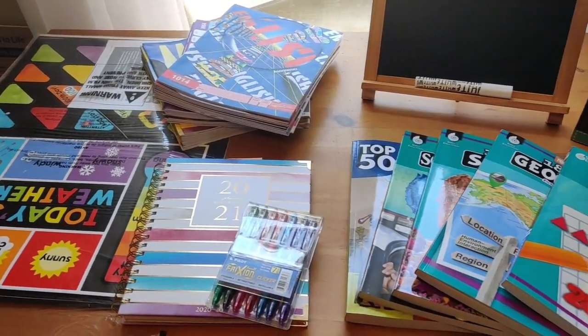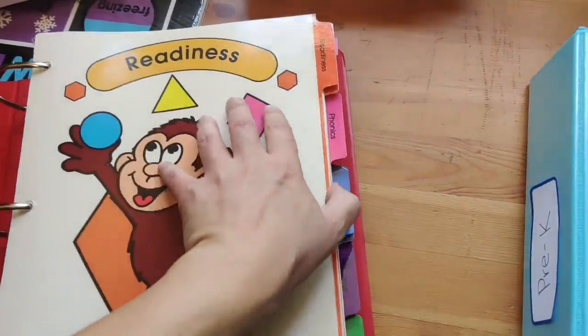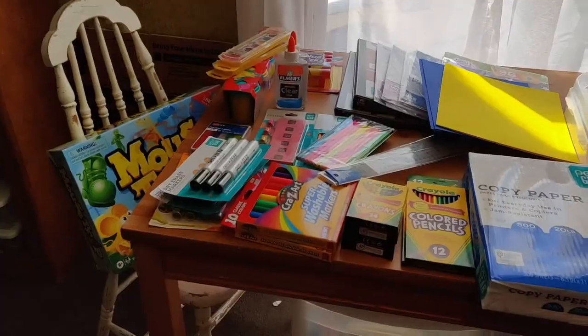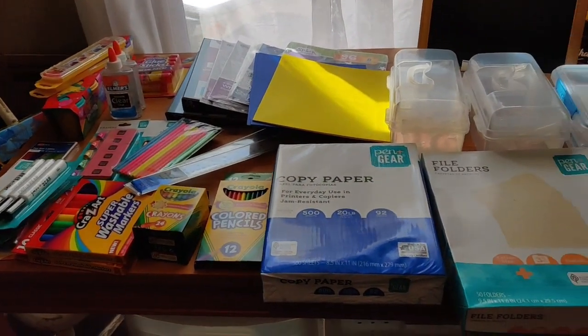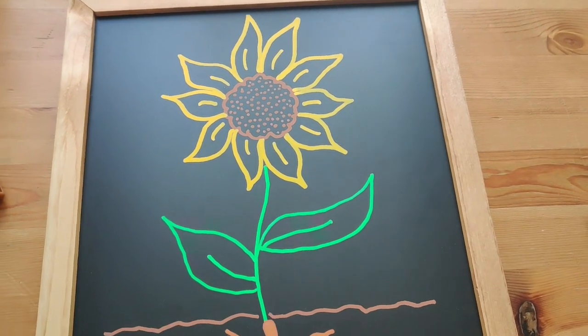Hey guys, welcome back. Today I thought I'd share a little homeschool haul with you guys, including supplies and some curriculum. So if you'd like to see a little peek into the homeschooling part of our lives, stick around. And if you're new, consider subscribing so you don't miss any future videos.